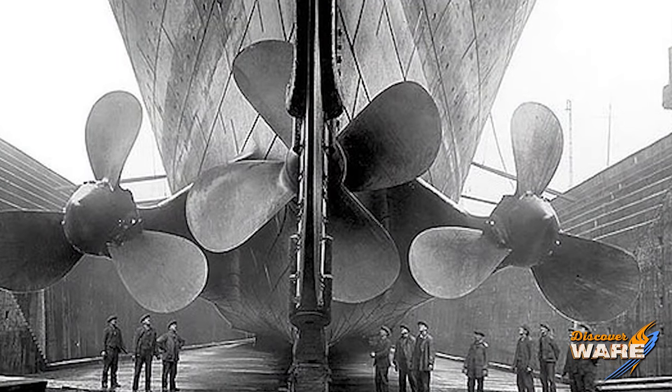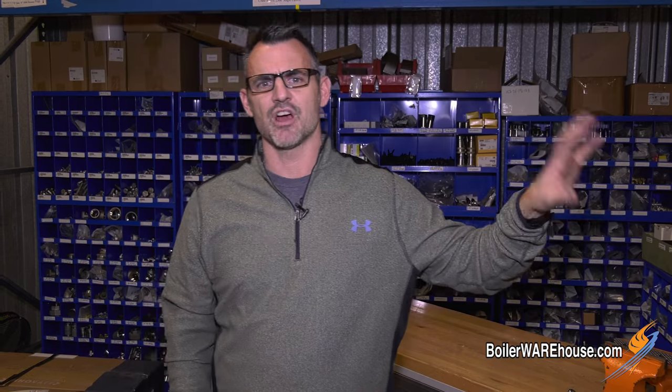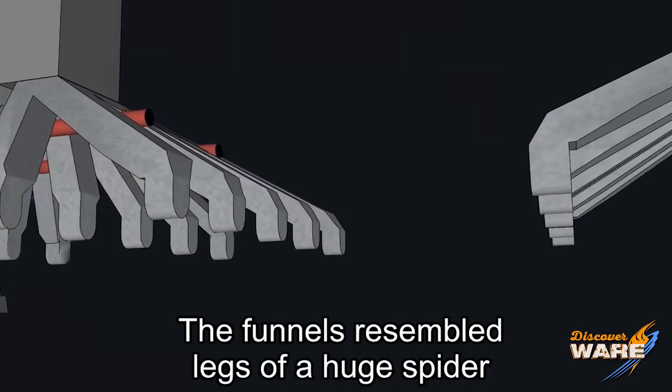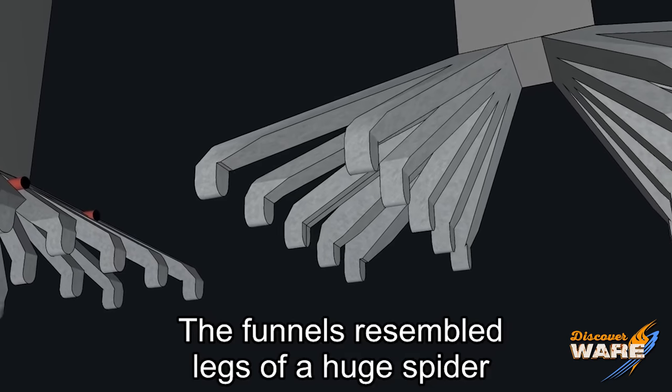That power was needed to turn huge 24-foot diameter propellers at the rear of the ship. Now, once the coal is lit you've got to get rid of all that exhaust. They had an interesting system — individual breeching coming off each boiler, looking kind of like spider legs, coming up to a common stack that exits the ship.